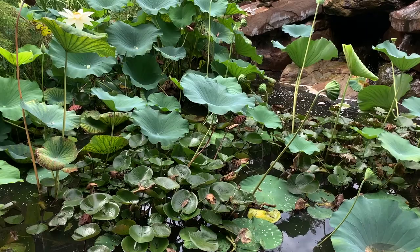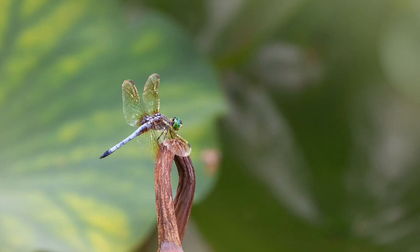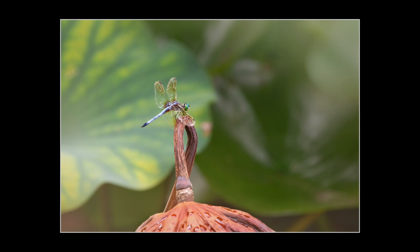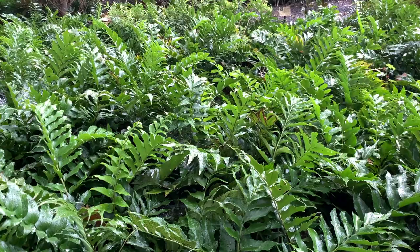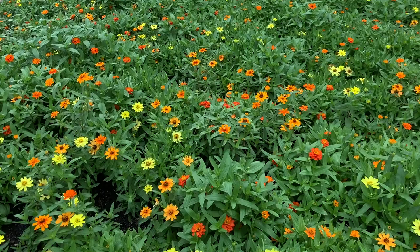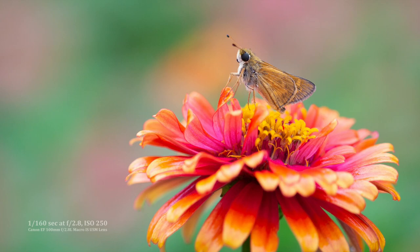The sun began peeking out of the clouds now and then, which made the dragonfly wings glisten in the light. And now the butterflies and insects are beginning to come out again after the rain. This time of year we see so many of these skippers — I love their big eyes.